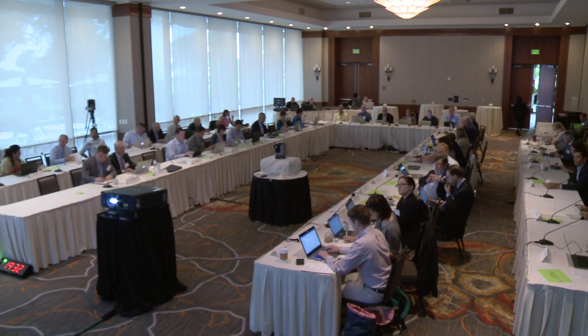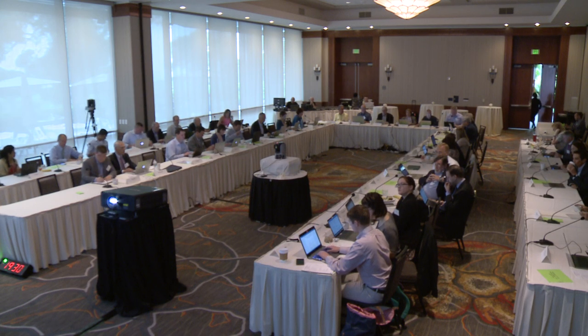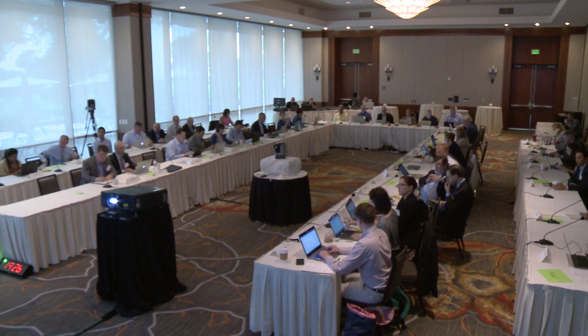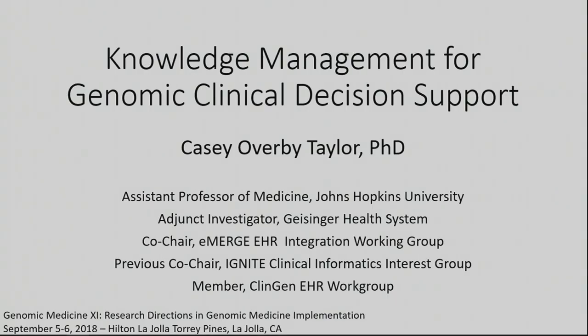I'm going to talk about some of the knowledge management tools associated with those projects, and also, given the session yesterday that focused on implementation science, I changed some of my slides so that I can go through some of the frameworks within the clinical decision support literature that might be relevant to augment some of the models being discussed in this venue.